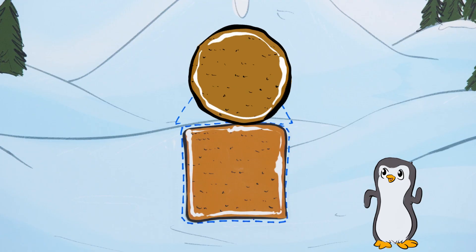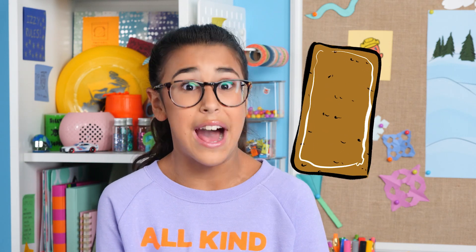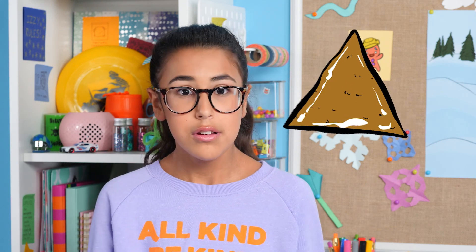No Rico, the circle doesn't have three sides — the circle is round. Let's think about this. It can't be the rectangle because the rectangle has four sides, but the triangle has three sides, so the triangle must be the roof.